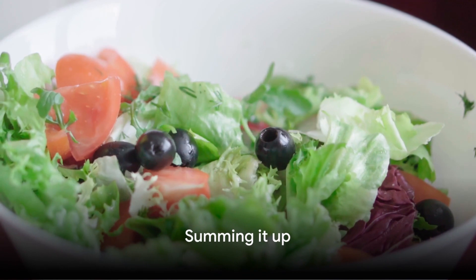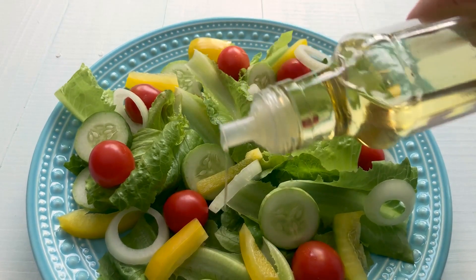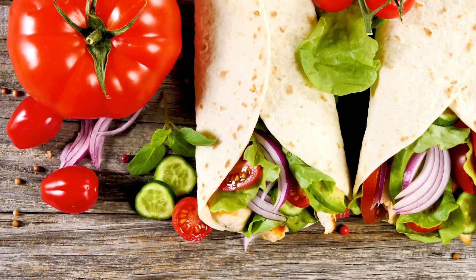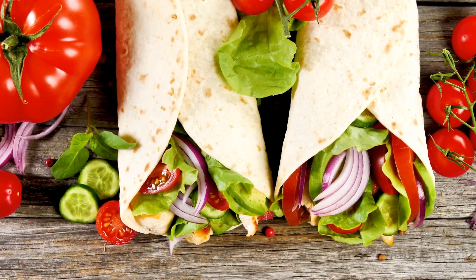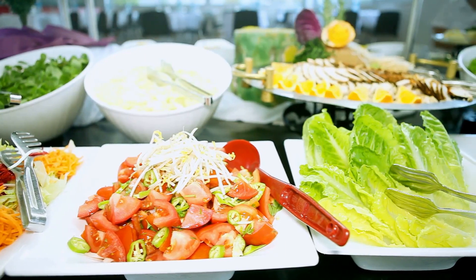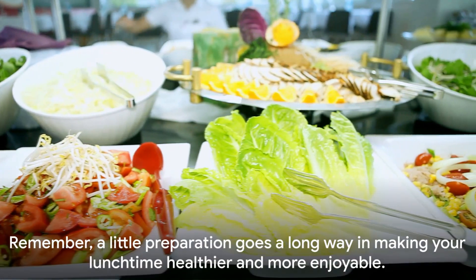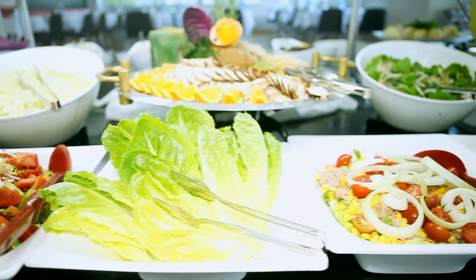So who said healthy lunches have to be boring or time-consuming? We've explored how a quick, vibrant salad can add a burst of nutrition to your day. We've rolled into the world of power-packed wraps and savored the comfort of a wholesome soup or a nutritious stir-fry. These aren't just meals — they're a testament to how easy and delicious healthy eating can be, even during a busy workday. Remember, a little preparation goes a long way in making your lunchtime healthier and more enjoyable.